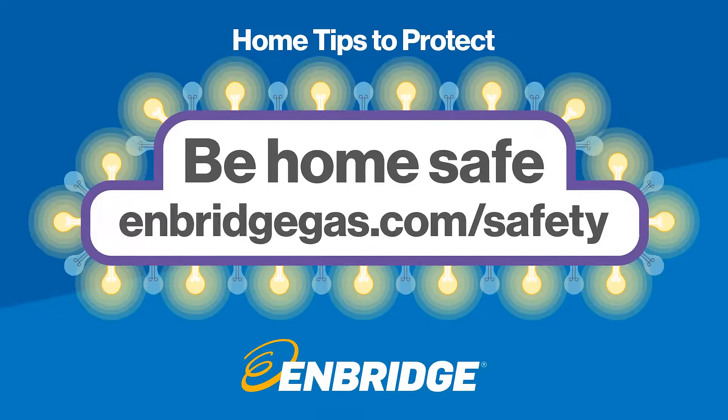Thanks for testing your safety smarts. For more essential tips, visit EnbridgeGas.com/safety.